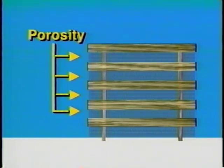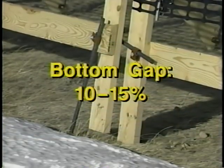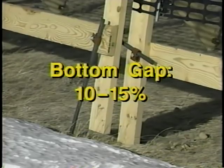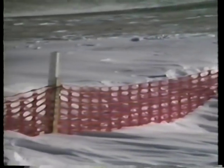An important consideration is porosity — the open area of a fence. Solid fences form much smaller downwind drifts than porous fences. Experiments show that fences in the range of 40 to 50% porosity form the largest drifts. The configuration of openings has little effect on storage capacity, but fences with horizontal boards and bottom gaps are less likely to become buried. A bottom gap of 10 to 15% of the total fence height is most effective in keeping snow from building at the fence and burying it. Buried fences are less effective due to reduced effective height and storage capacity.